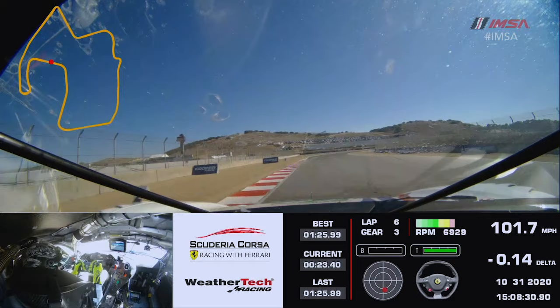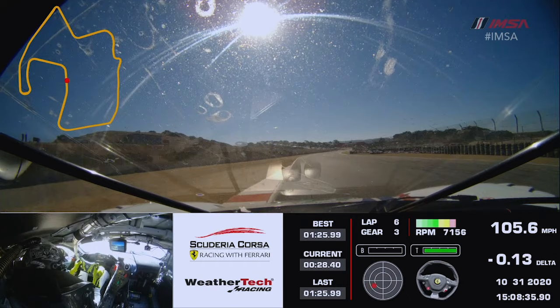Turn three — really struggling for grip here, it's important to nail the apex there so you don't completely run wide. Turn four, just a little brake, back to flat — one of the fastest corners on this racetrack.